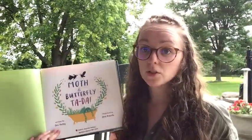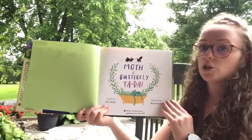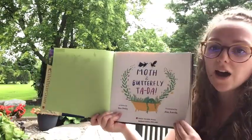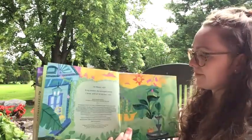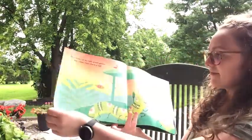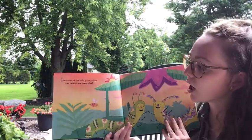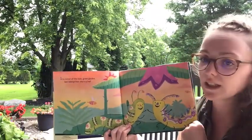I thought it was a good book for today since we talked about the difference between chrysalises and cocoons. 'In a corner of the lush green garden, two caterpillars share a leaf.'